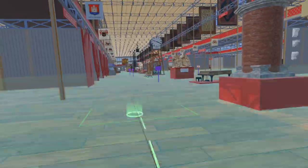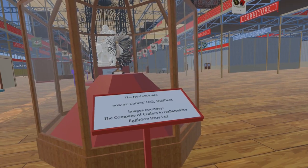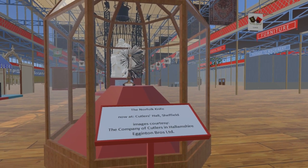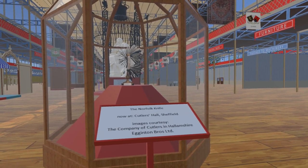Moving back out to the nave and turning west once again, we come to the display cabinet of Joseph Rogers of Sheffield. Here we find the Norfolk knife. This took two years to make and has 74 blades and implements. It is now located in the Cutlass Hall, Sheffield.